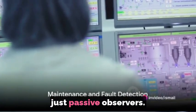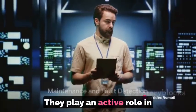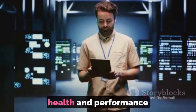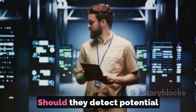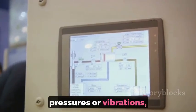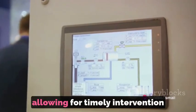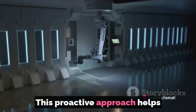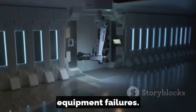But SCADA systems aren't just passive observers. They play an active role in maintenance and fault detection, continuously monitoring equipment health and performance indicators. Should they detect potential issues, such as abnormal temperatures, pressures or vibrations, they alert operators, allowing for timely intervention and preventive maintenance. This proactive approach helps avoid costly downtime or equipment failures.